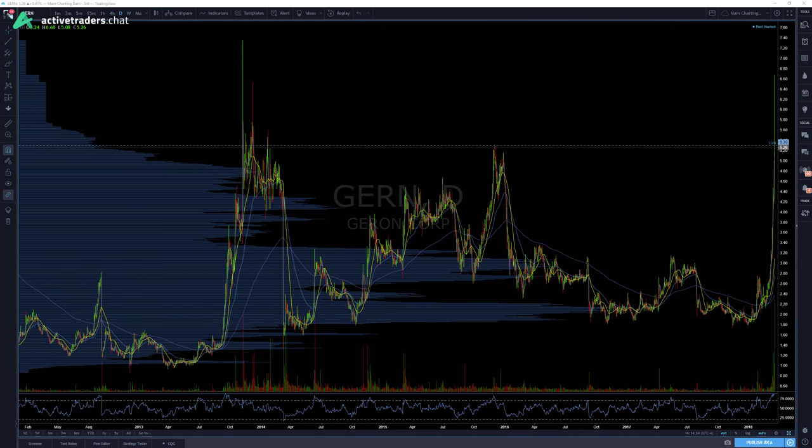Today's Thursday, March 22nd, 2018. This is your Daily Trade Recap.